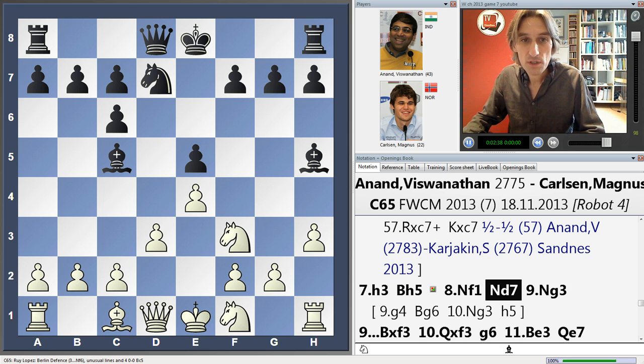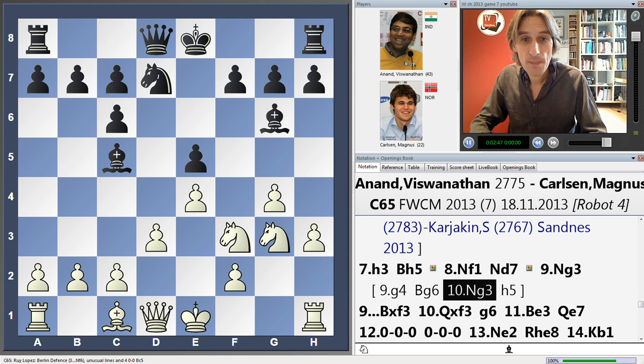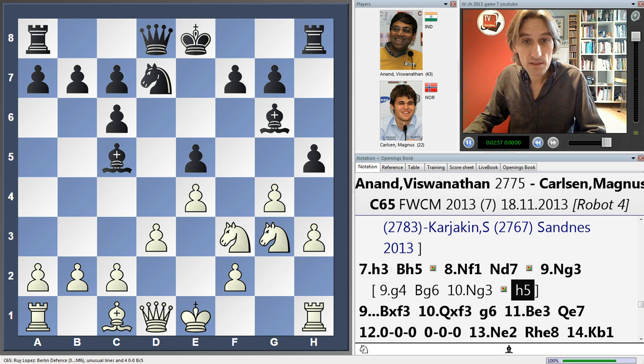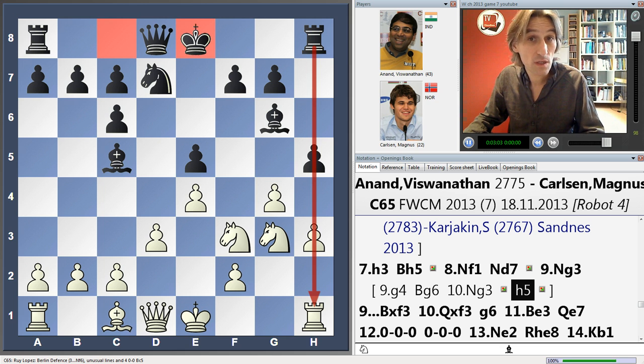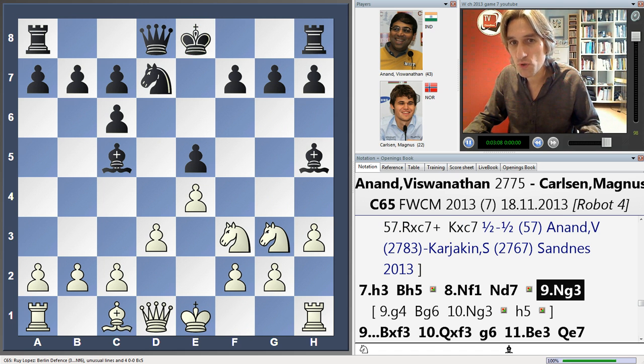You'll notice Carlsen not committing the king — this is very important. For example, if Anand lunged forward and the king were already castled, this could be an extremely dangerous attack. But in this case, black can hit out straight away, get counterplay on the h-file, and remember this king can still castle to the queen's side. Black would be fine there, so Anand has to play a little bit more cautiously.